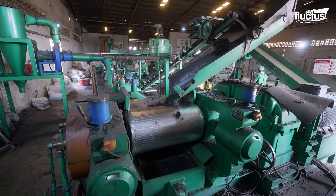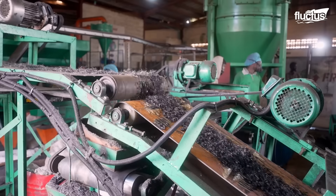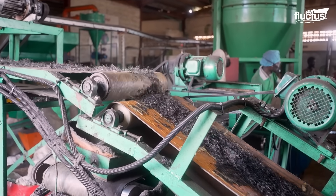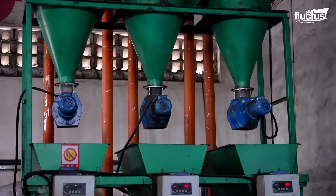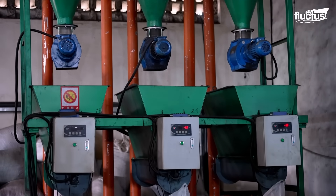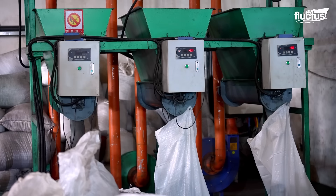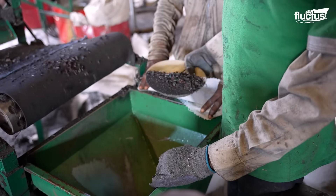The fragments moved to the other line pass through a magnetic belt, which extracts any remaining metal particles from the shredded material. Lastly, the rubber crumbs go through a final vibrating screen that sorts the rubber into various sizes that the company has categorized.